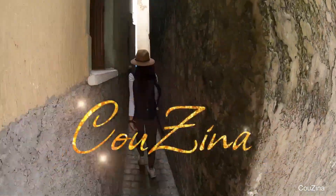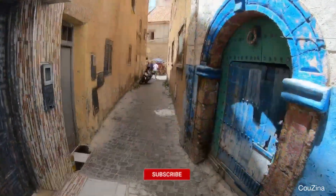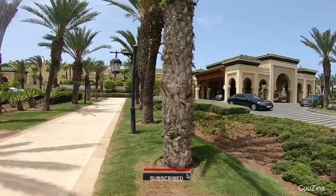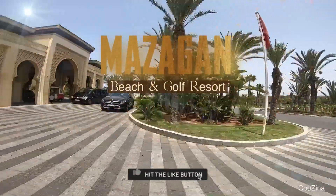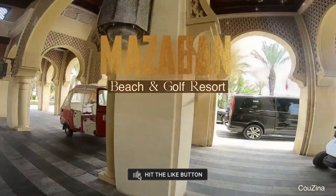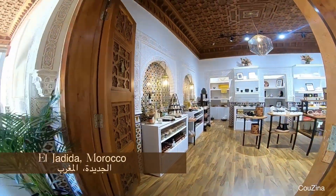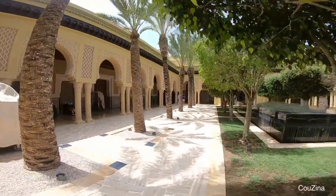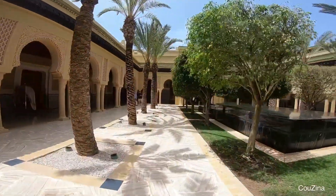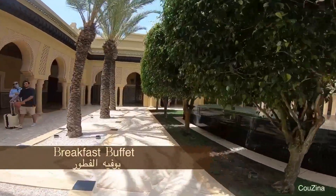Hello everyone, welcome to Kuzina channel. Today we will be exploring a new amazing destination - Mazagan Beach and Golf Resort at El Jadida in Morocco. I am here to share some useful information with you about the breakfast buffet if you are coming to the Mazagan.